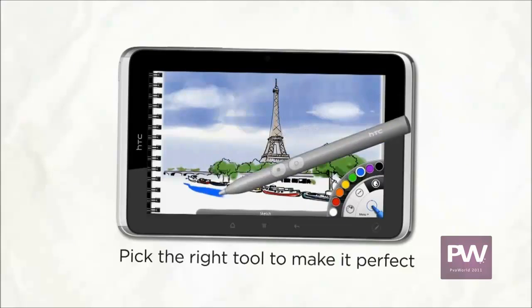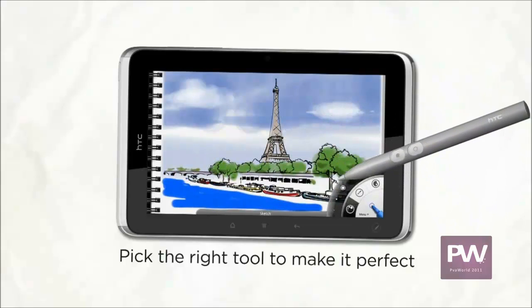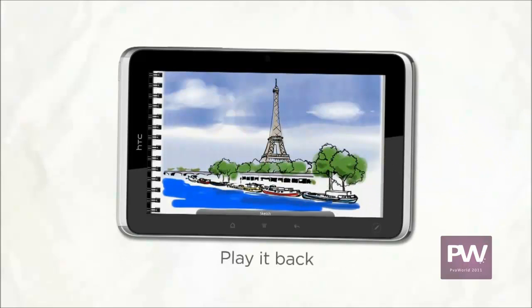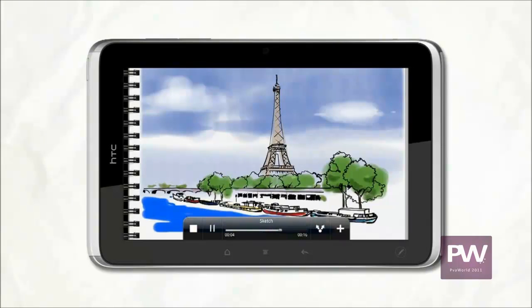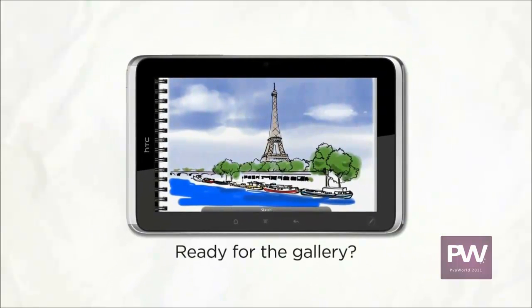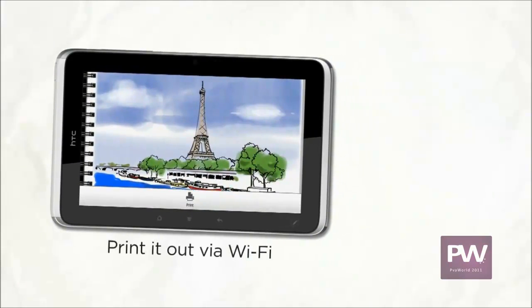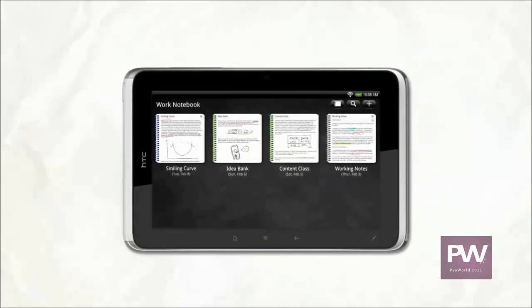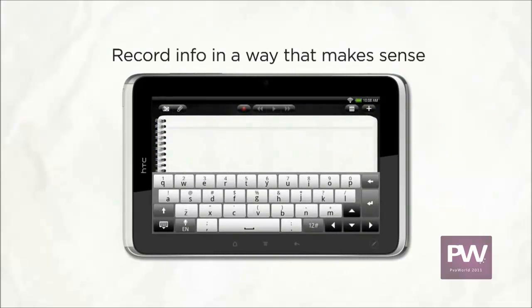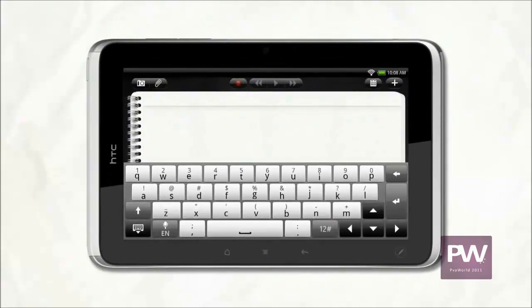Once finished, show your friends how it's done — and if it's print worthy, and it will be, just shoot it off to a printer via Wi-Fi. Meetings and lectures bombard you with info in various forms; HTC Flyer is perfect for capturing the information you need in a way that makes sense to you.